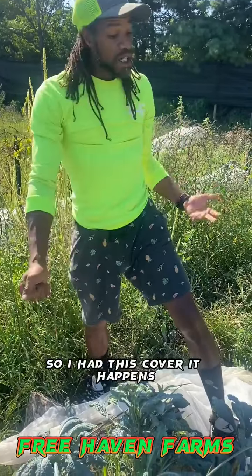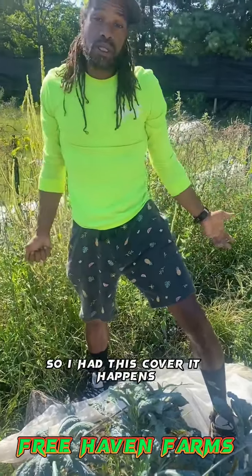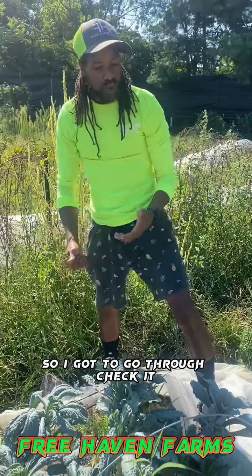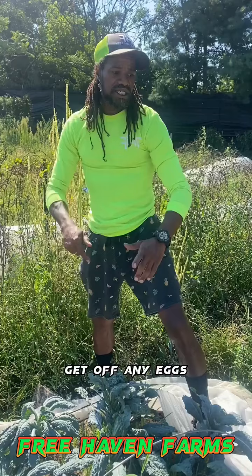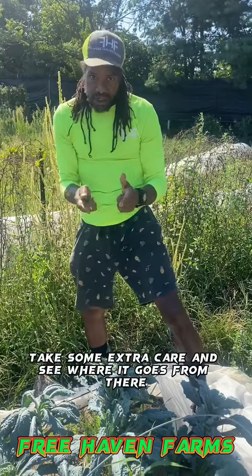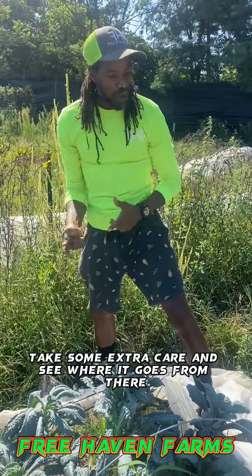So I had this covered — it happens. One gets in here, it can do damage. So I got to go through, check it, get off any bad leaves, get off any eggs. Cover it back up, take some extra care, and see where it goes from there.